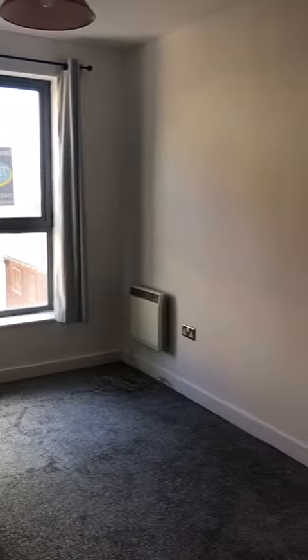Heading round to the second room — again, a lovely big window looking out onto the street, electric heater and wardrobes.